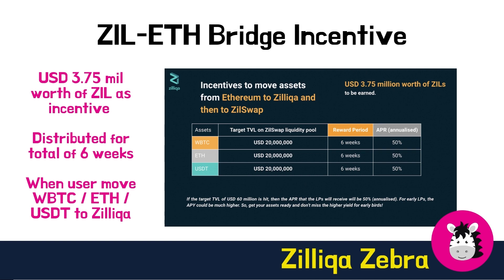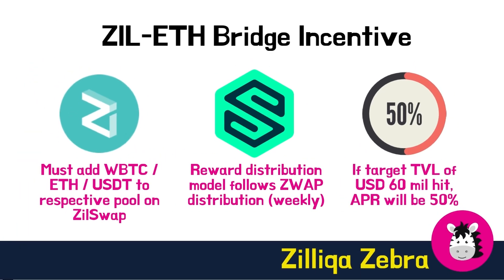The three incentivized assets are WBTC, ETH, and USDT — assets that are in the hands of most crypto users and have the most liquidity and trading volume. Moreover, bringing USDT over will also bring the first USD-backed stablecoin to ZIL swap. These ZIL rewards will be distributed for a total of 6 weeks. To earn these rewards, a user must move WBTC, ETH, or USDT from Ethereum to Zilliqa and then add them to the respective pool on ZIL swap. Distribution will follow a weekly disbursement model based on liquidity and duration. If the target TVL of US$60 million is hit, the APR that liquidity providers will receive will be 50% annualized.